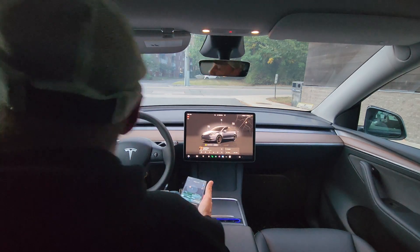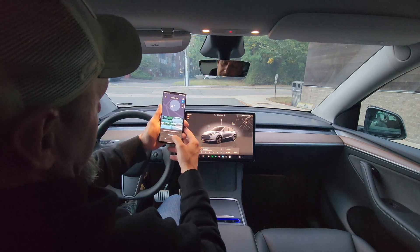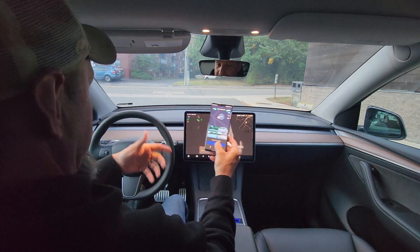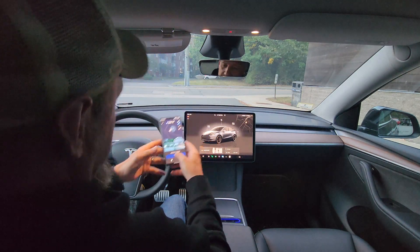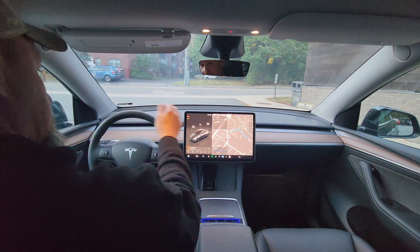So it wouldn't do it because it won't go on public roads. This is a little app I use — just hold down this 'come to me' button and you can see it's doing it right now. It shows me a little camera so I can kind of see what's going on with it. I think it's kind of cool. All right, finish taking me home.